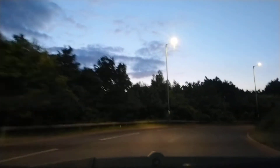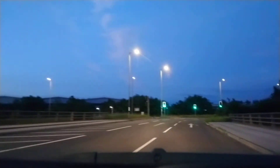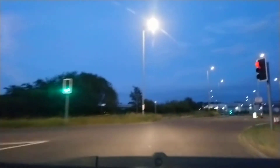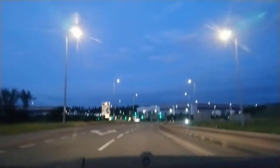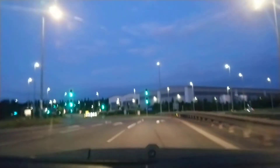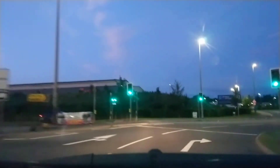This is junction 21a of the M1 — you can only exit this road northbound and enter southbound. The streetlight down here that was cycling on and off in the last video is still cycling. In fact there's another one on the other side of the roundabout that's not working as well, so these LED lights are terrible.